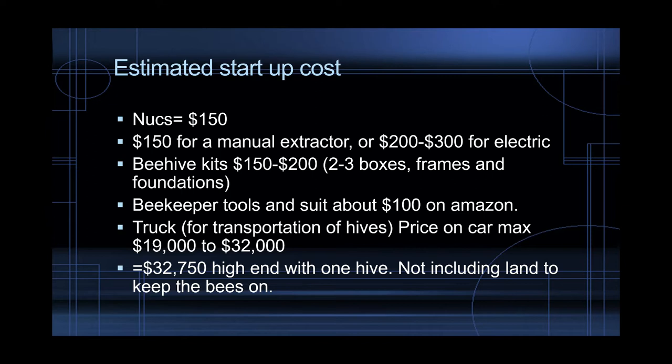The high end, starting off with one hive and getting all the things you need, it's about $32,750. But if you're going to build the boxes and only buy the nuc, it's going to be a lot cheaper. If you find a truck or already own one, even better. This price doesn't include land — you'll have to check your area and county if you can keep bees there or if there are special zonings. If you can't, you'll need to find a location, which could be as simple as making a deal with a farmer to keep your bees on his farm, let them pollinate his crops, and rent only a few of those boxes to him for free.